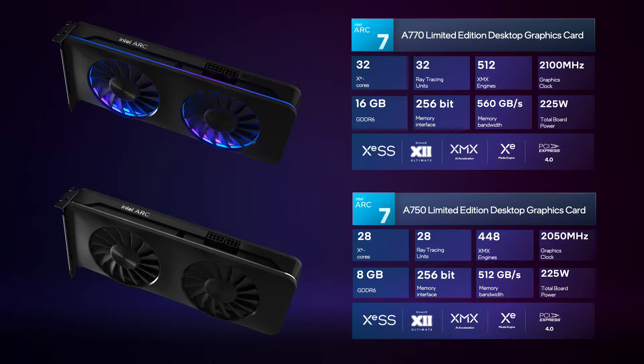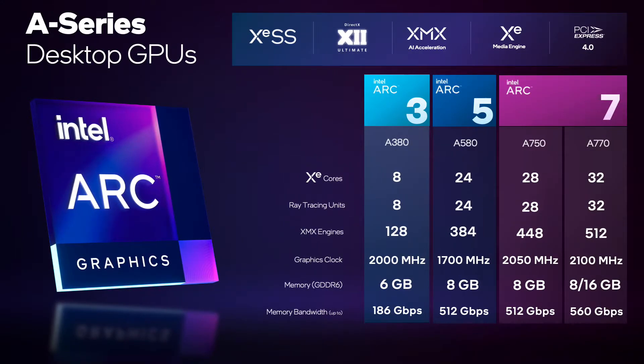These limited edition products will be available on launch directly from retailers and e-tailers. The graphics cards will launch in key market regions. Both the Arc A770 and Arc A750 will come in limited edition flavors and custom designs available globally. The Arc A770 will be the top of the Alchemist line; if you're looking for more enthusiast variants, you'll have to wait for the next-generation Battlemage lineup.